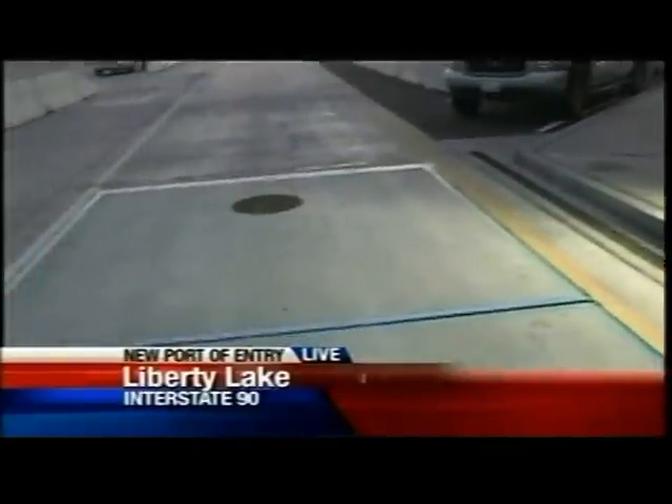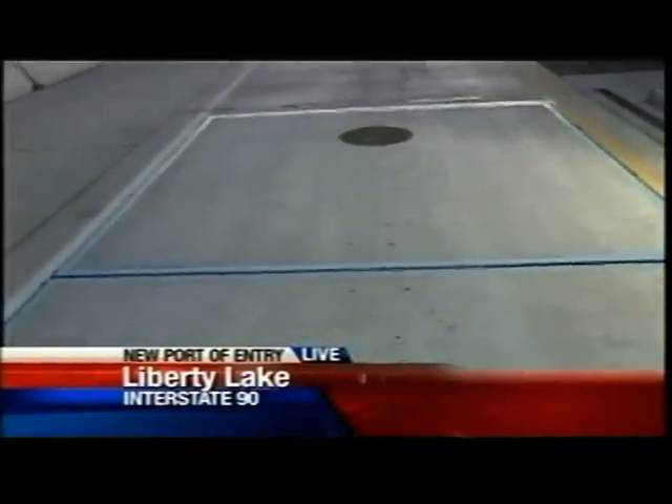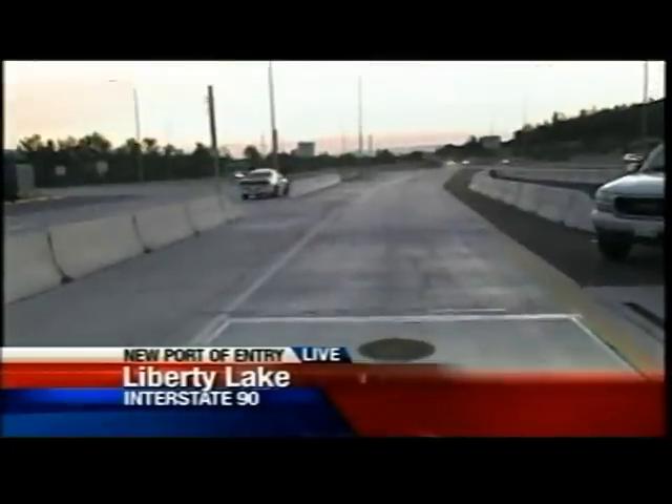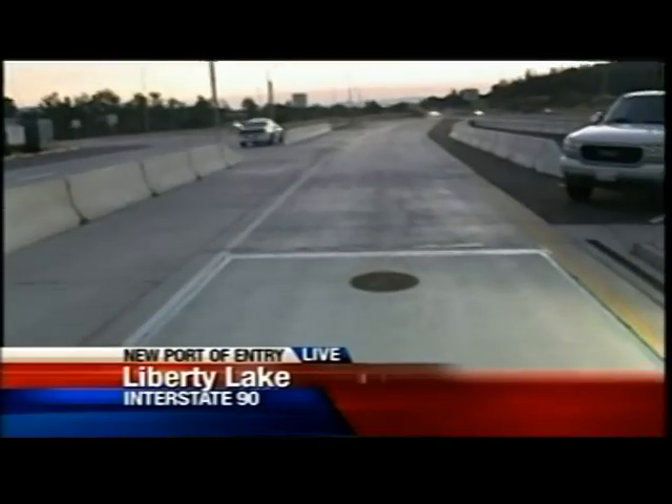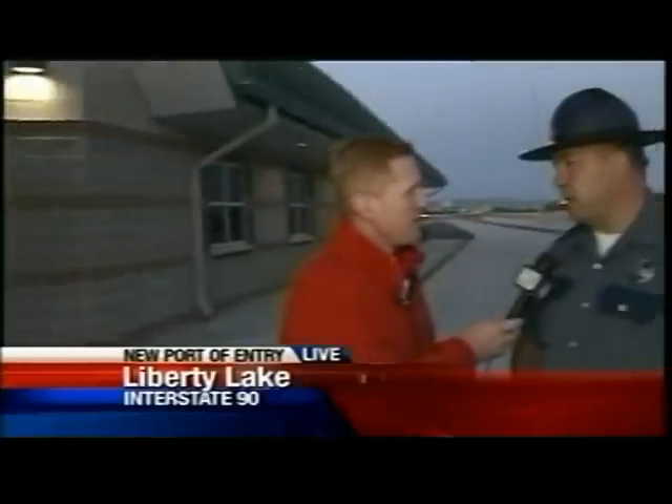We're joined with Trooper Troy Briggs from the State Patrol. Does every truck have to come through the weigh station when they're coming into Washington? Yes, they do. There are some new technologies that would allow some of those trucks to actually bypass the scales, but as it sits right now, every truck has to come through.